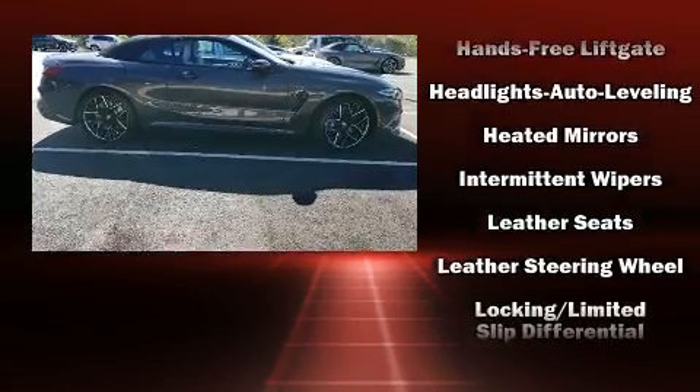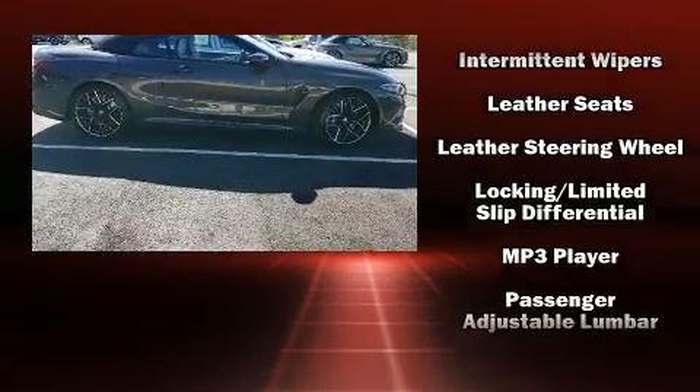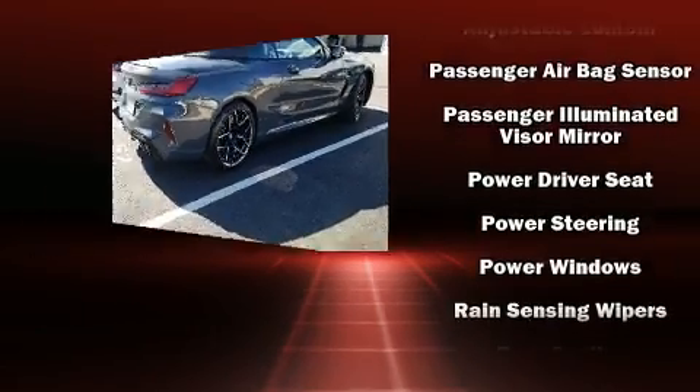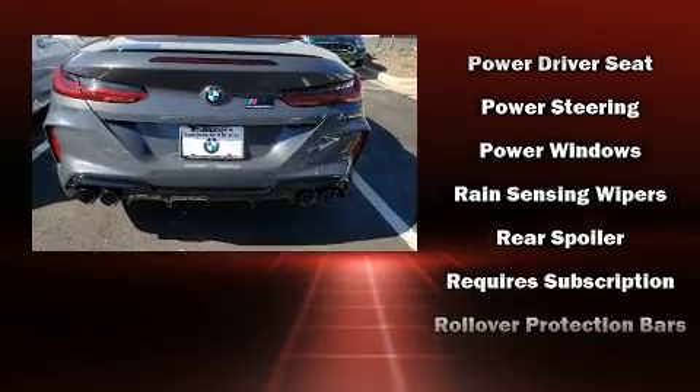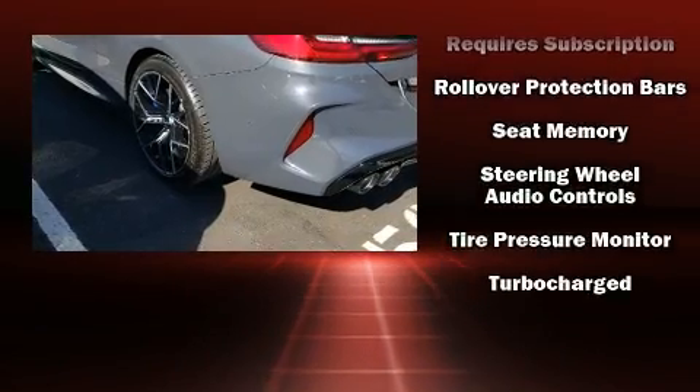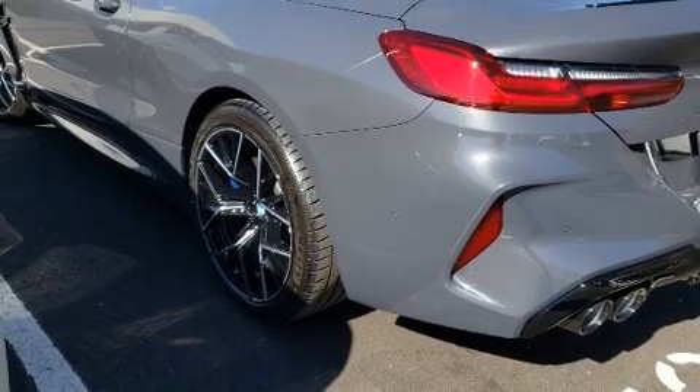BMW ensures the safety and security of its passengers with equipment such as integrated rollover protection, traction control, and four-wheel disc brakes with ABS. Various mechanical systems are monitored by electronic stability control, keeping you on your intended path.